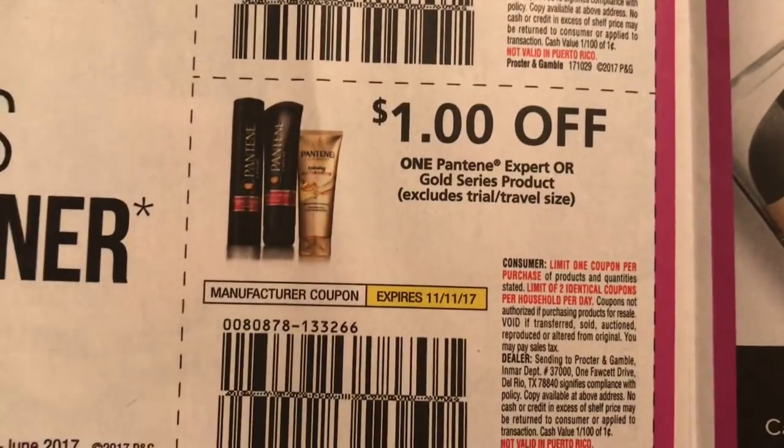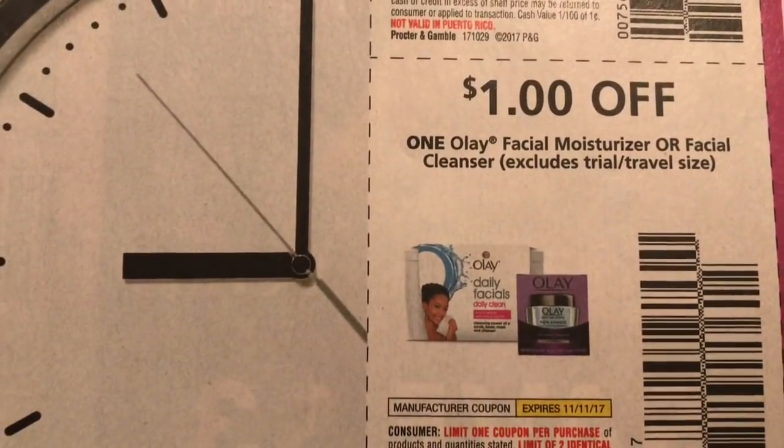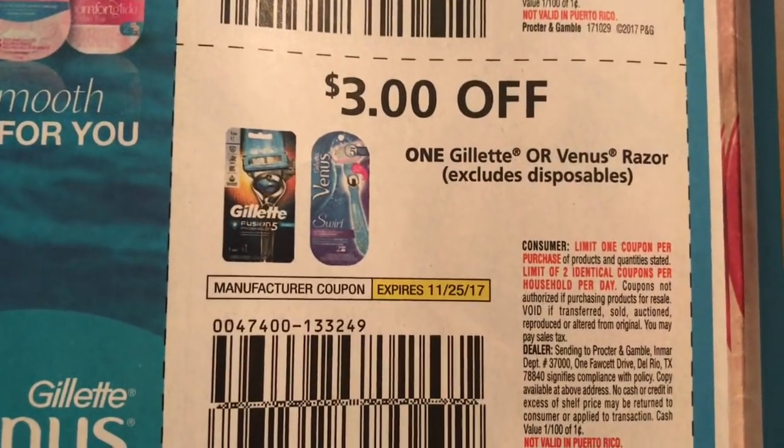We also got $2 off of Lay's. And then we have Gillette refills and Gillette razors.